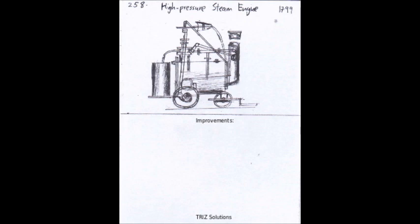In terms of improving the high-pressure steam engine, modern technology has led to the development of more efficient and eco-friendly steam engines. For example, there are now steam engines that can run on renewable fuels, such as biomass and waste heat.